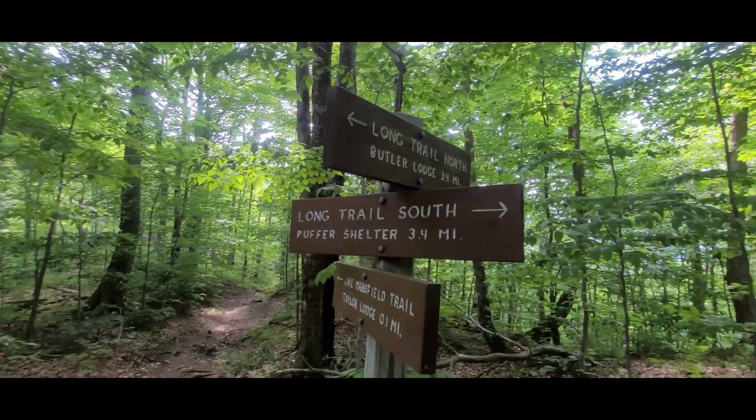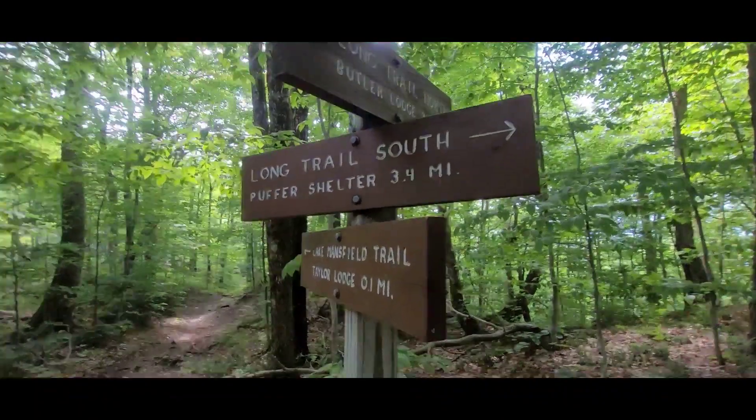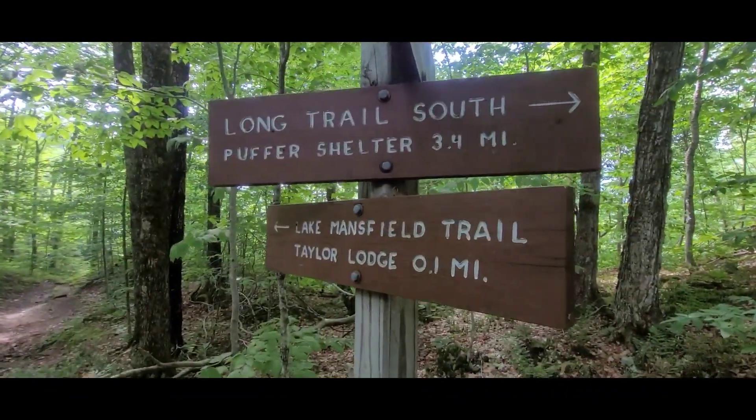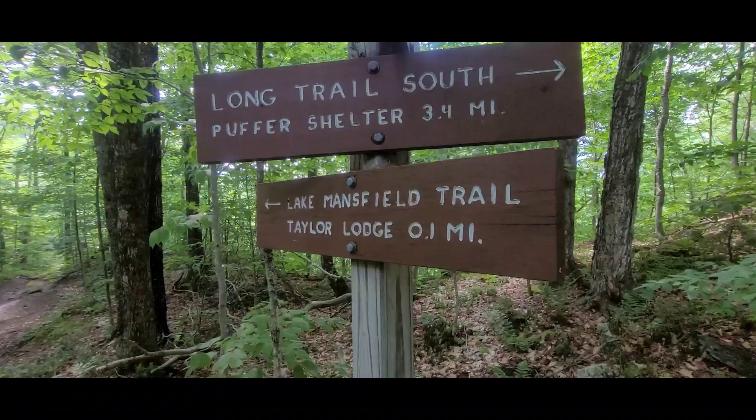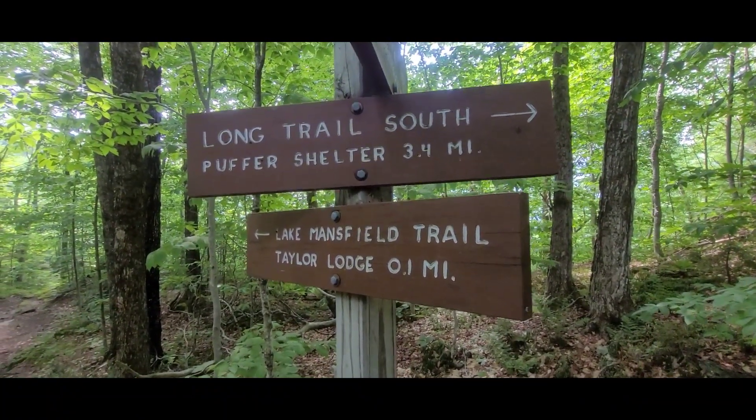I've gone through almost two liters of water already in about two and a half hours. The sign shows Puffer Shelter 3.4 miles back — that's how far we've come. Lake Mansfield Trail Lodge is 0.1 miles ahead and it's supposed to have a spring, so I'm heading for it.